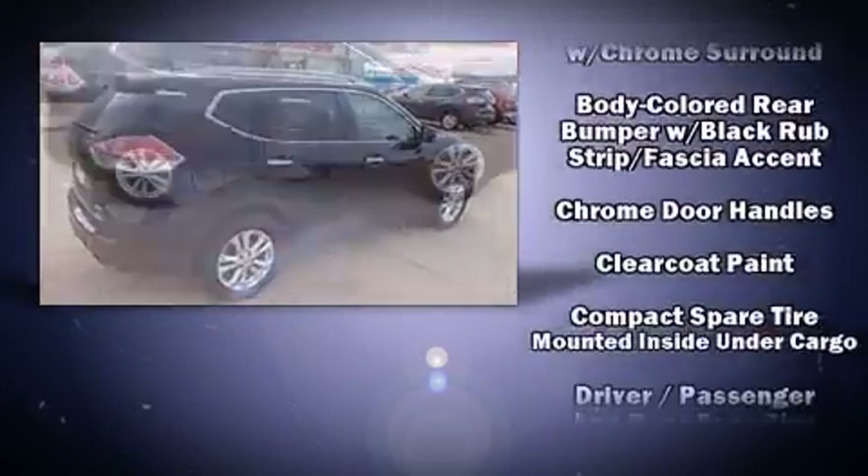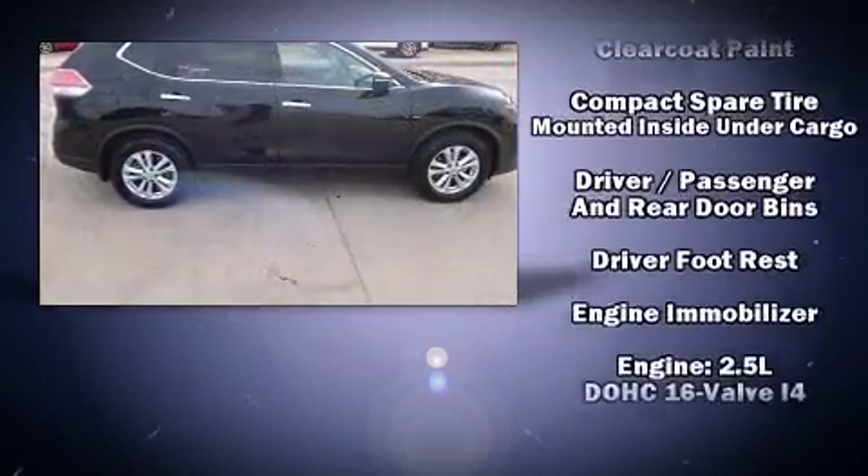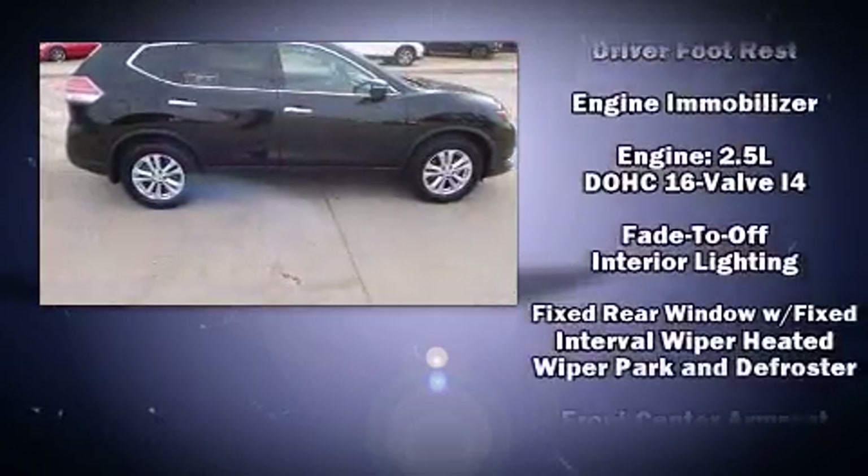Nissan also prioritized safety and security by including head curtain airbags, traction control, brake assist, and four-wheel disc brakes with ABS.